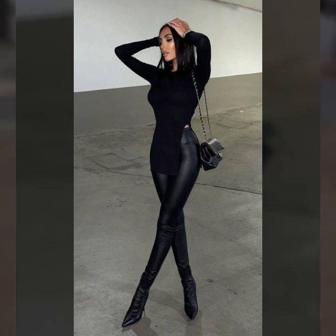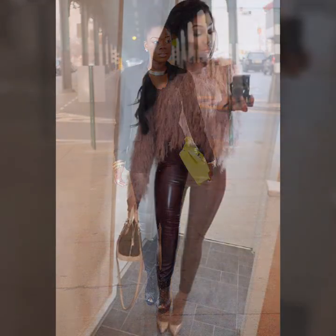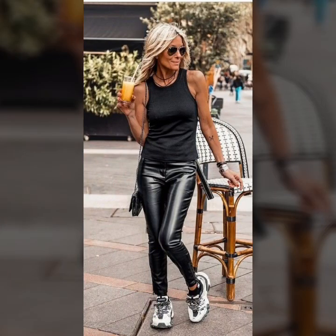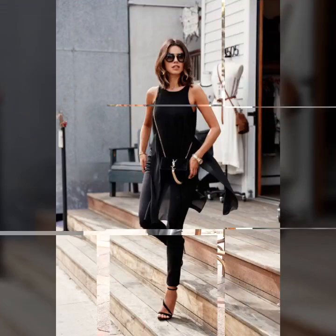Back again with the latest and brand new ideas. In this video I'm going to show you very trendy and gorgeous designs of leather stylish pants and leggings. I'm sure you guys will love these amazing ideas and style.